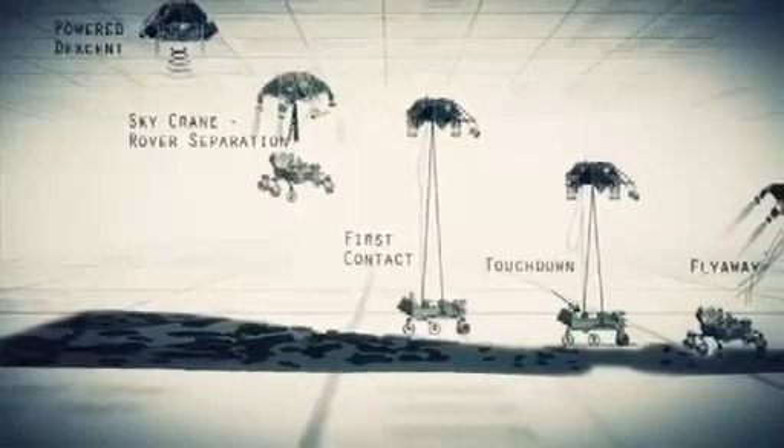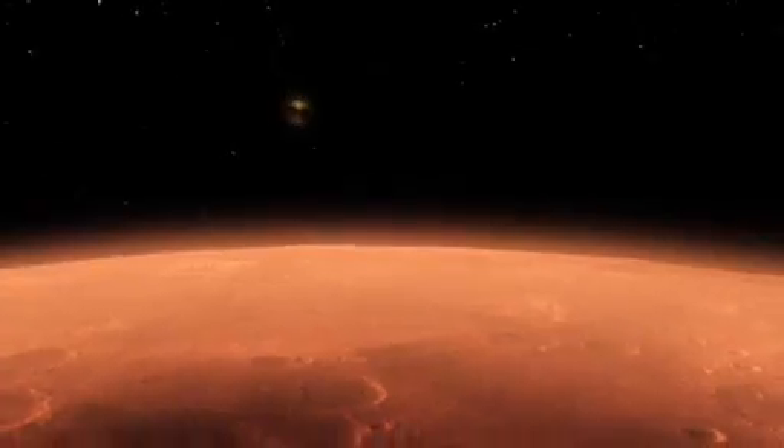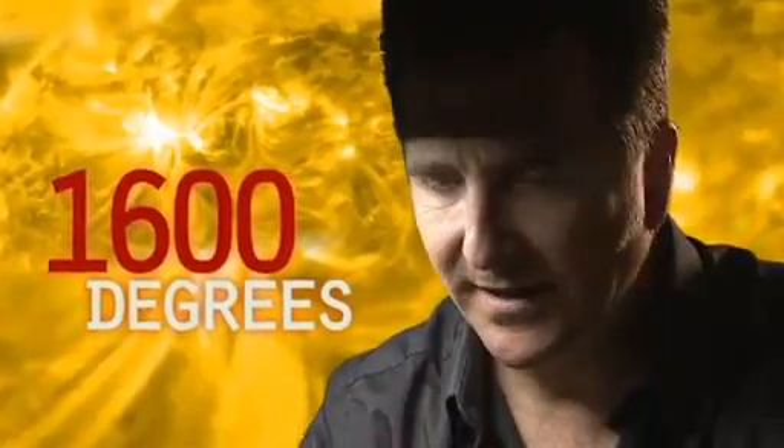If any one thing doesn't work just right, it's game over. We slam into the atmosphere and develop so much aerodynamic drag. Our heat shield heats up and it glows like the surface of the sun — 1,600 degrees.